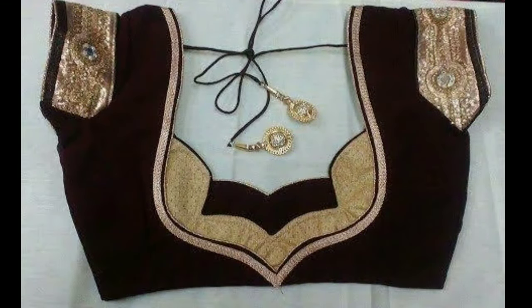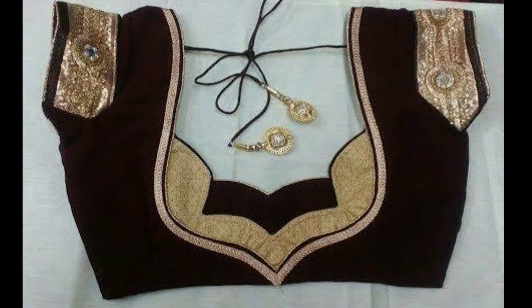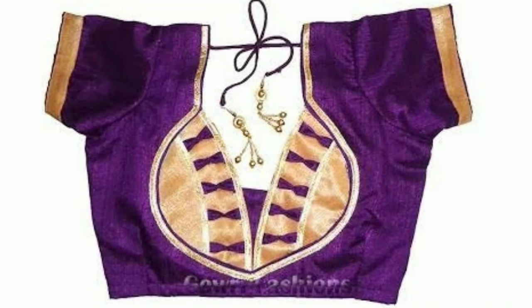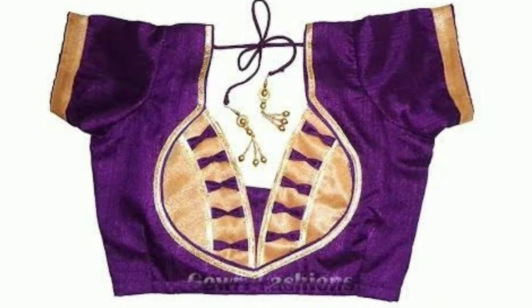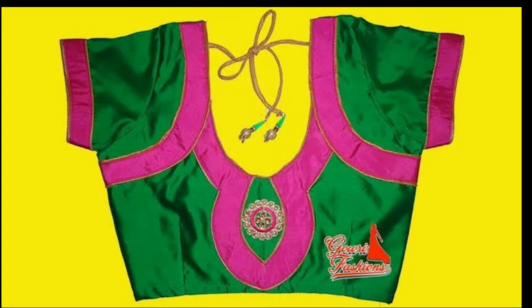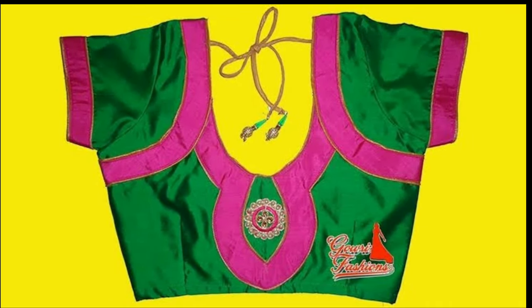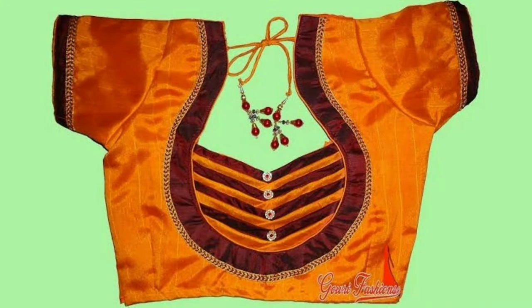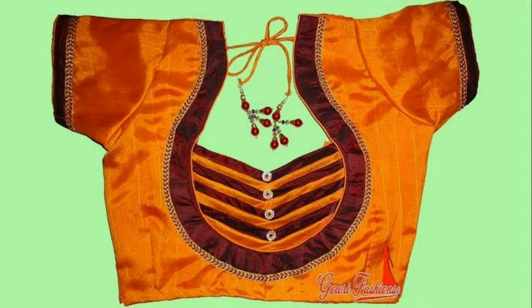Gone are the days when blouses were just used for covering the upper parts of the body. Today blouses hold a lot of importance in the Indian wear segment. What surprises us more is that women are willing to invest more on the blouse than on the sari — the reason is simple: they want to look better than the rest.